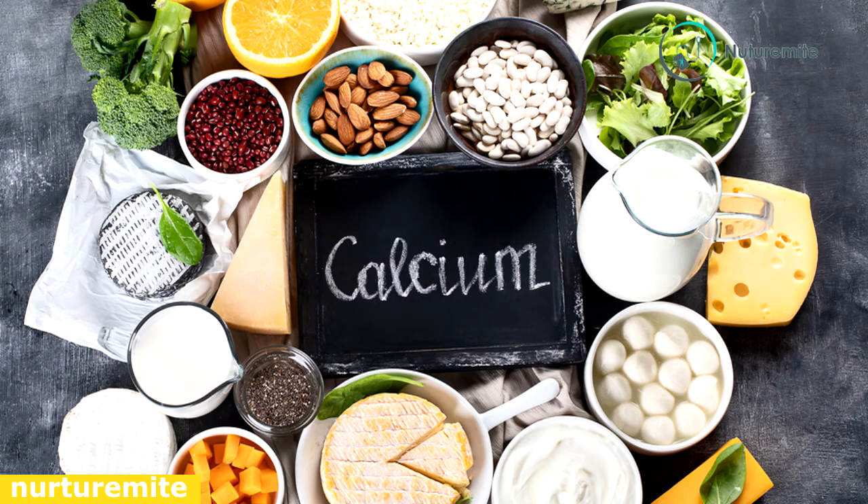Calcium: this mineral is used to build a baby's bones and teeth. Food sources rich in calcium include milk, yogurt, cheese, and calcium-fortified juices.